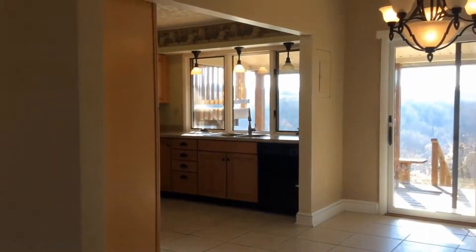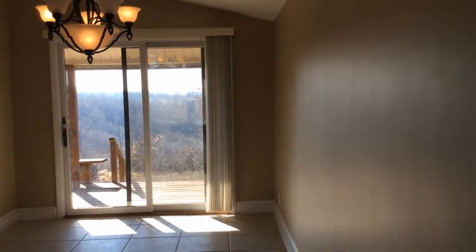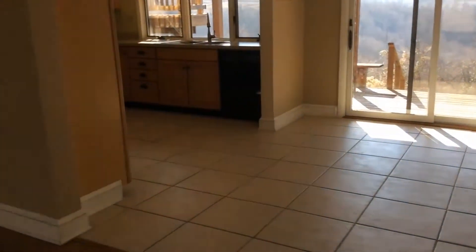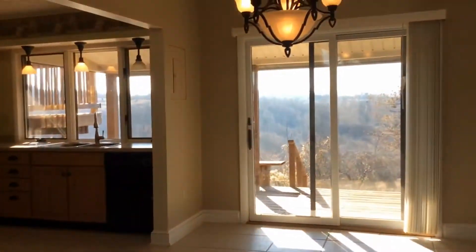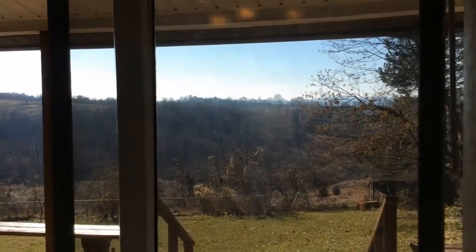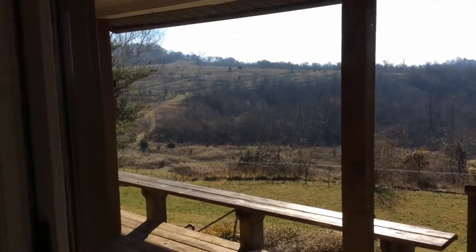Facing towards the dining room, sliding glass doors lead out to your balcony. Ceramic floor. You have balconies on all the back rooms, and that all faces a beautiful view.